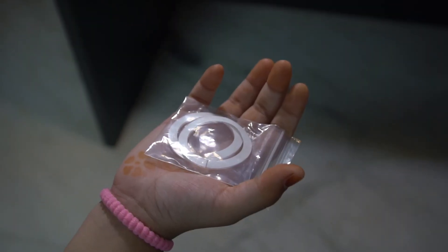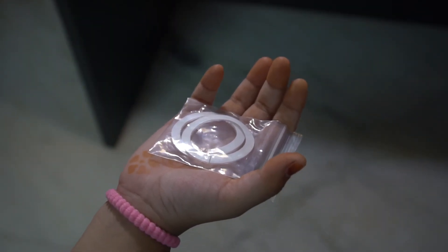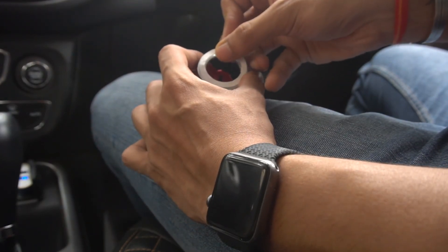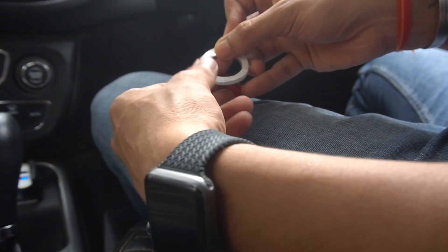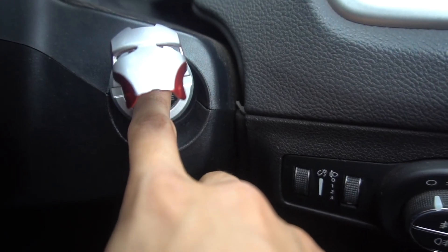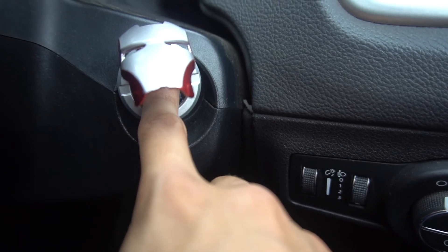Its main purpose is for automatic cars where you have a push-to-start button. You just stick this around your button, and whenever you want to start the car, you have to lift this Iron Man helmet off and then start the car. What a feeling, right? Do buy it — you won't regret it.